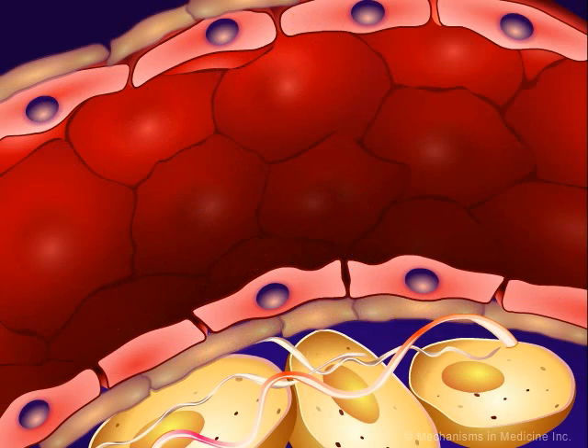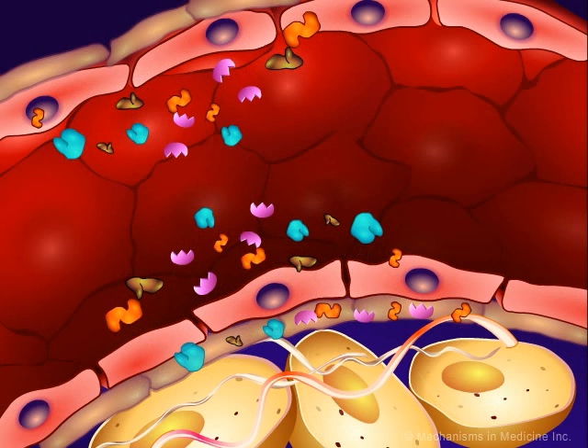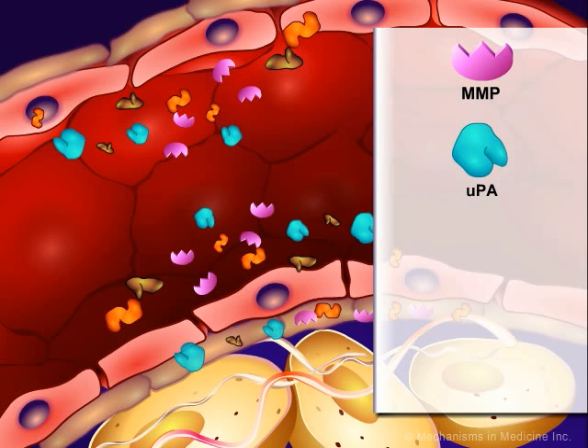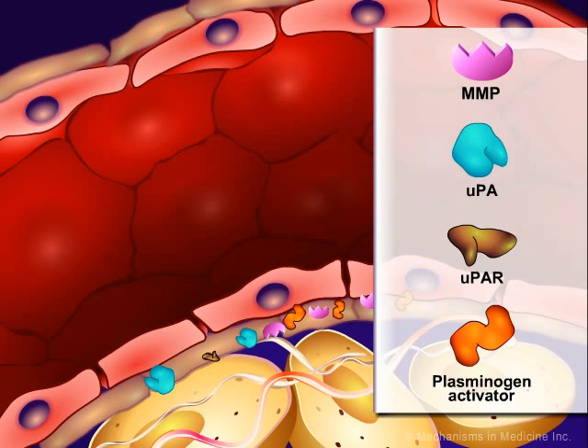VEGF can induce proteins that break down the basement membrane to allow endothelial cells to migrate and invade. These proteins include matrix metalloproteinases, or MMPs, urokinase-type plasminogen activator, or uPA, and its receptor uPAR, as well as the tissue-type plasminogen activator.